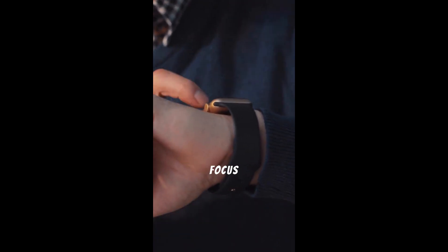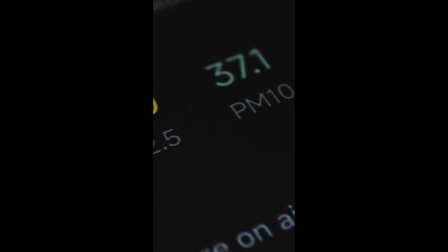Next, let's talk about improved focus modes. With iOS 18.4.1, you can customize your focus settings even further. Easily create different profiles for work, personal time, or anything in between, making it simpler to stay in the zone.